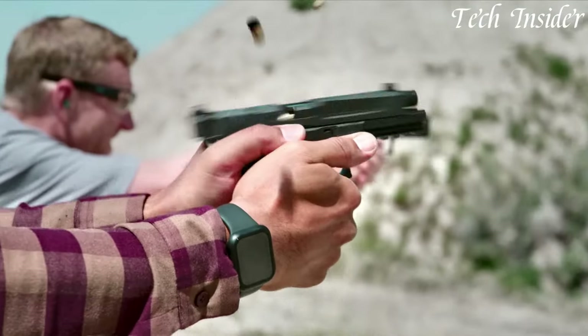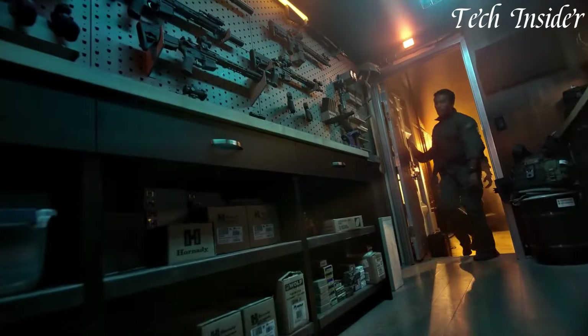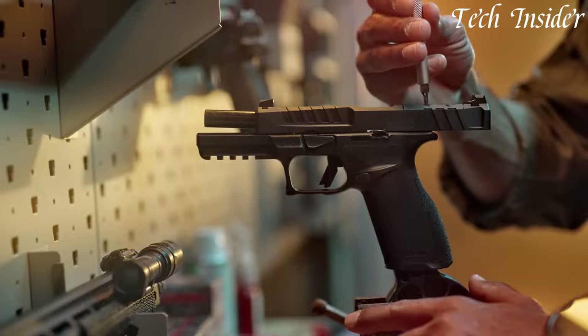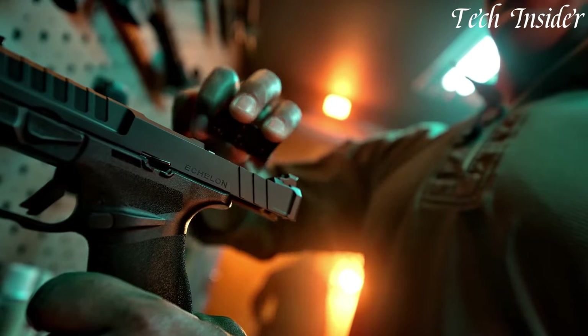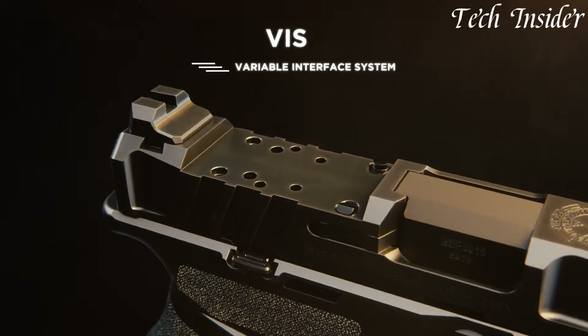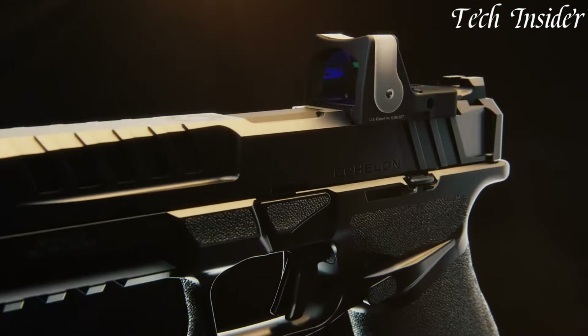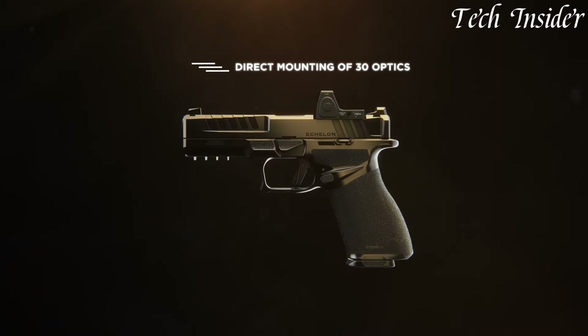The crisp, custom-tuned trigger offers a match-grade feel with each squeeze, while the distinctive G10 grips provide a secure hold. Whether you're a discerning collector or a dedicated shooter, the Springfield Armory Echelon sets a new standard for excellence in 1911 craftsmanship. Elevate your shooting experience with this pinnacle of firearm engineering.